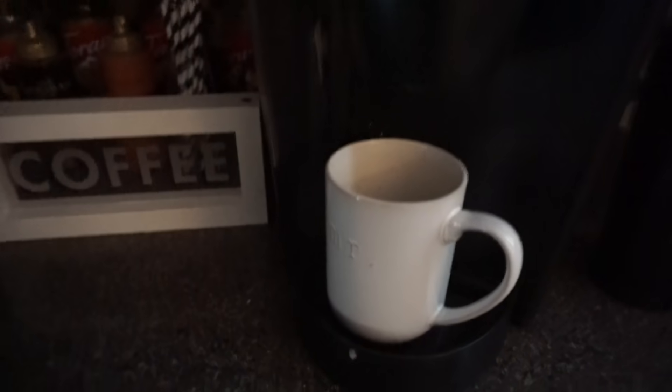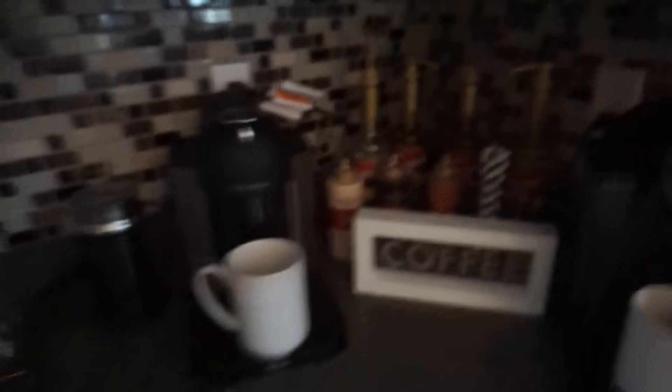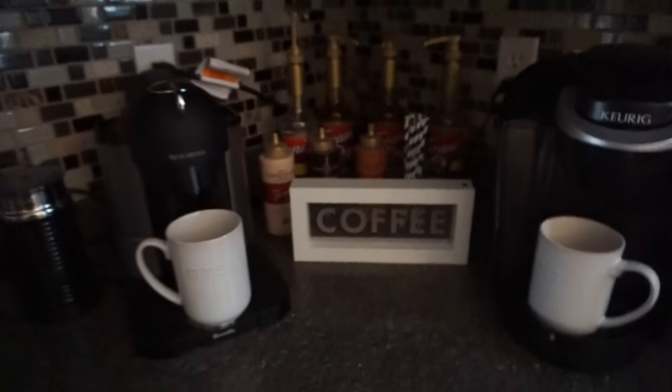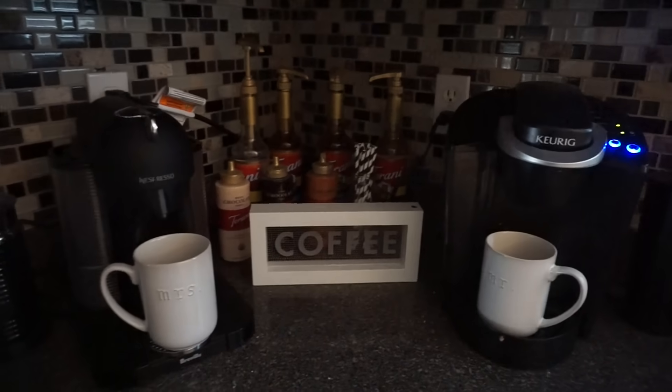Gotta start my morning with my morning coffee. Every morning I literally have — I'm going to show you guys — so many mugs, it's so scary. I also have like 12 in the dishwasher. I go between my Nespresso and my Keurig depending on what I'm feeling. This morning I just went for the Keurig; I made a nice coffee yesterday.